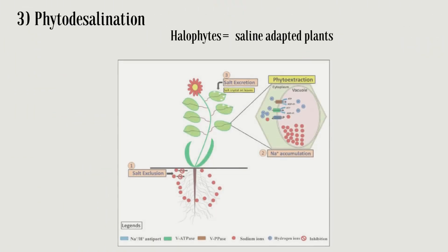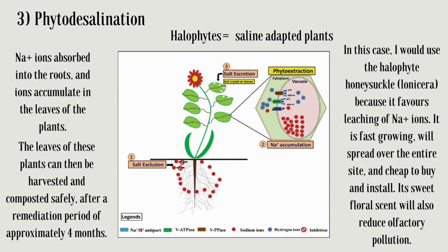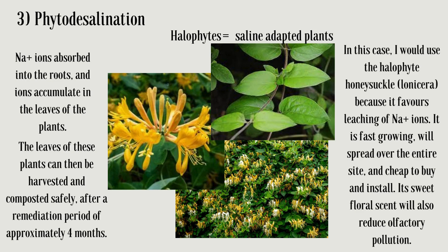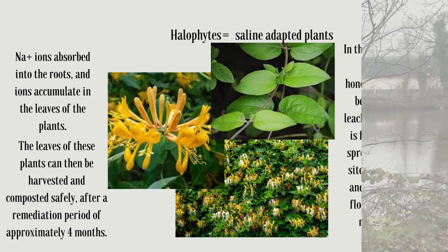Phytodesalination is actually just the use of halophytes to extract salt from the soil. Na⁺ ions are absorbed into the roots, and ions accumulate in the leaves. The leaves of these plants can then be harvested and composted safely after a remediation period of approximately 4 months. In this case, I would use the halophyte honeysuckle, because it is fast-growing, will spread over the entire site, is cheap to buy and install, and its sweet floral scent will also reduce olfactory pollution.